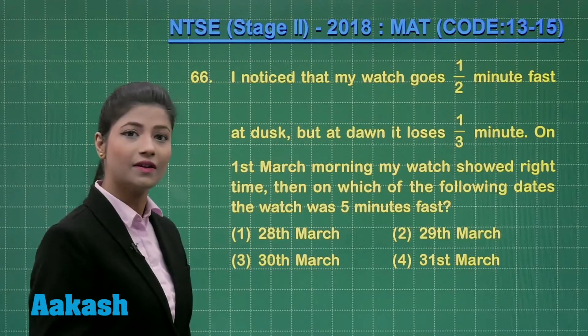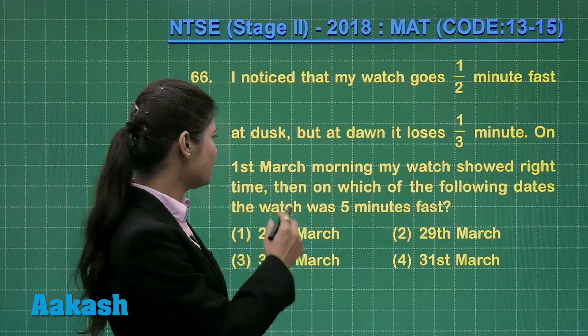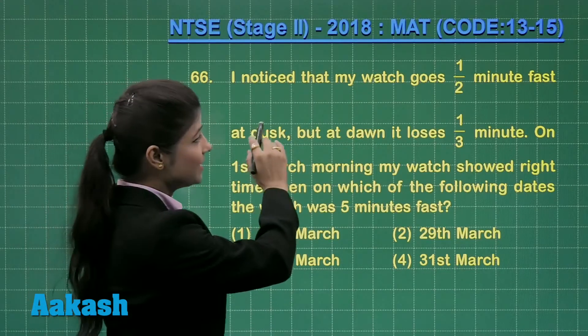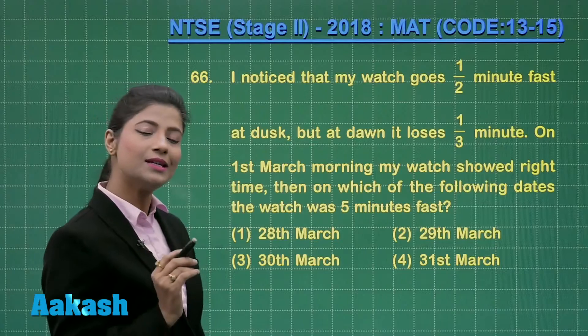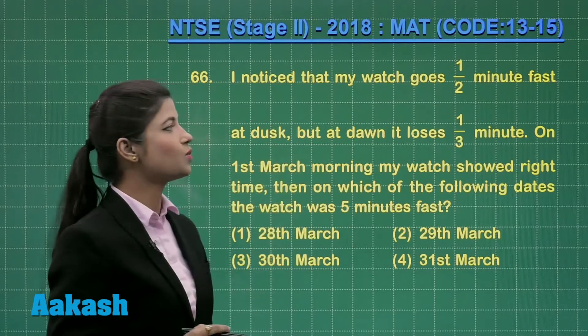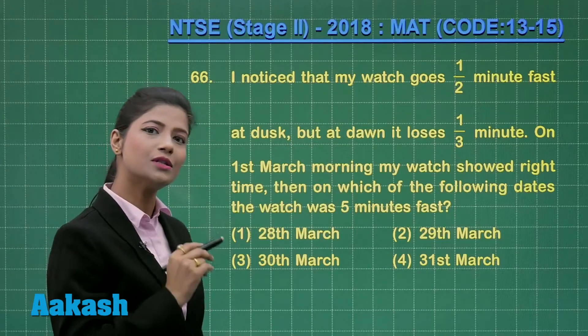Coming to the conditions given in this question: on 1st March morning the watch showed the right time. Then it gains half a minute, that means it gains 30 seconds at dusk, but at dawn it loses one third of the minute, that means it loses 20 seconds.